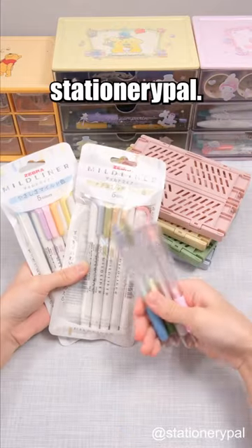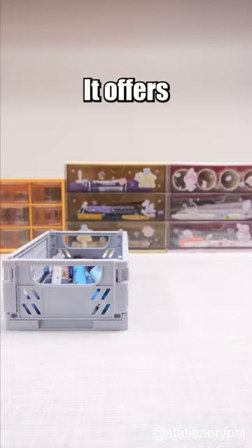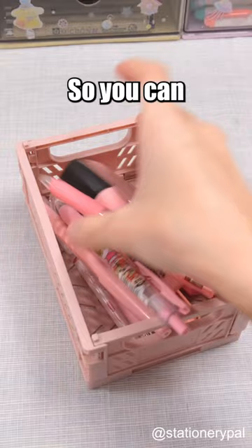Best sellers on StationeryPal. Who can resist this cute storage box? It offers four color choices, and each storage box can be stacked on top of another one, so you can use your desk and space more efficiently.